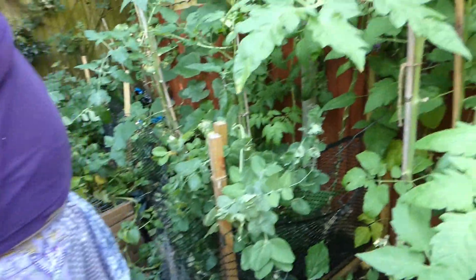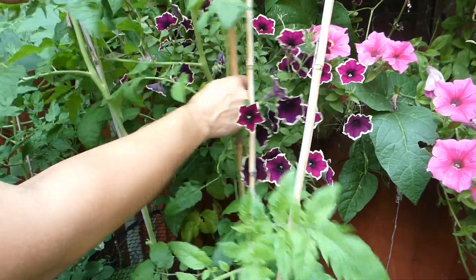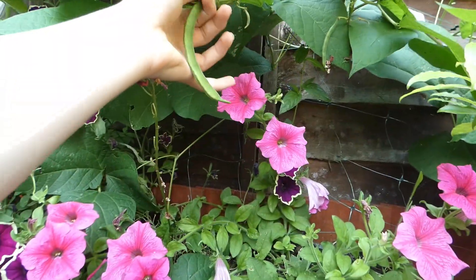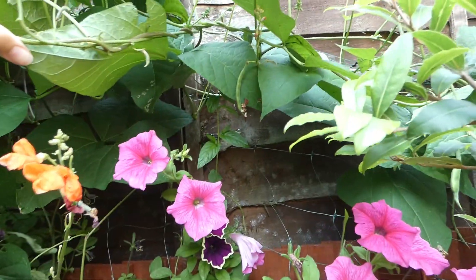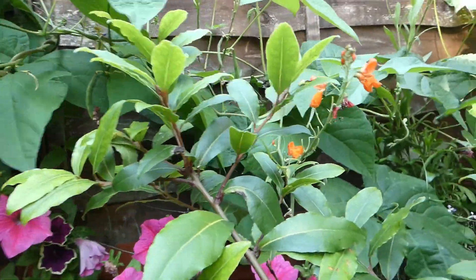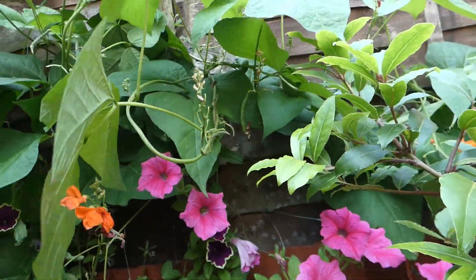More tomatoes, and again these need trimming. Definitely winding up this one — that's only halfway down the stem, that's going to be a nightmare to do. Rana beans — there's one. We have been picking a few, and again this all needs tying back.